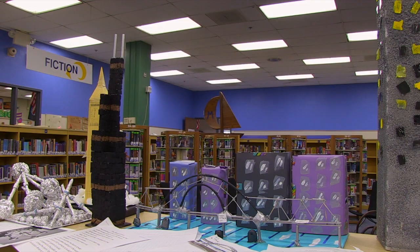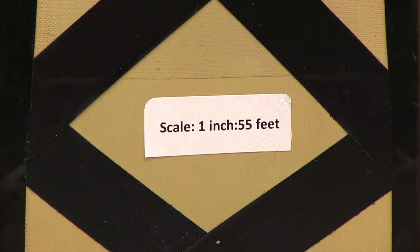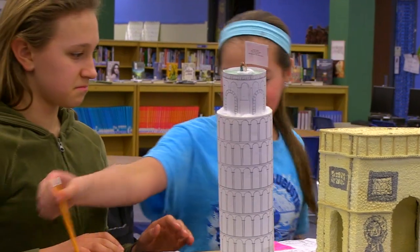Scale had to be in the same system, either customary or metric. It's kind of weird. I thought we'd do it in a STEM context because it's kind of a building — it does cross-curricular with art and how to put things together.